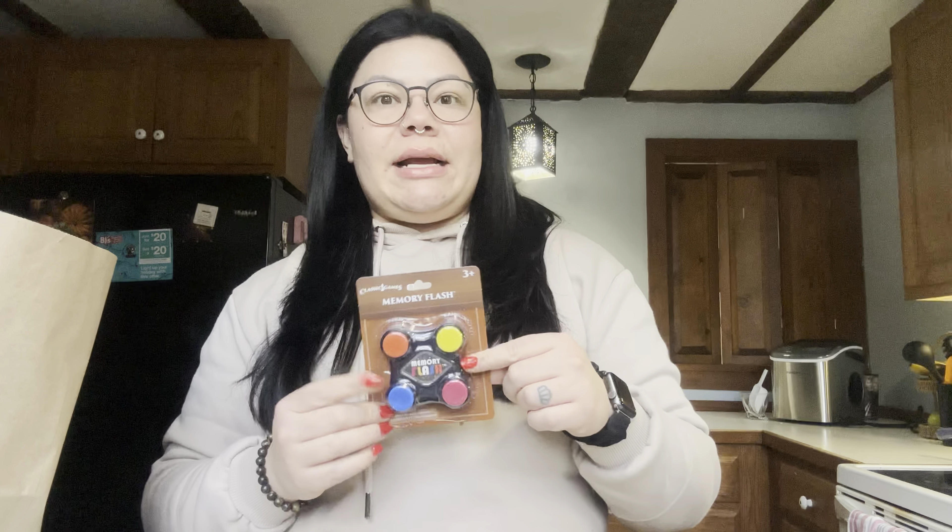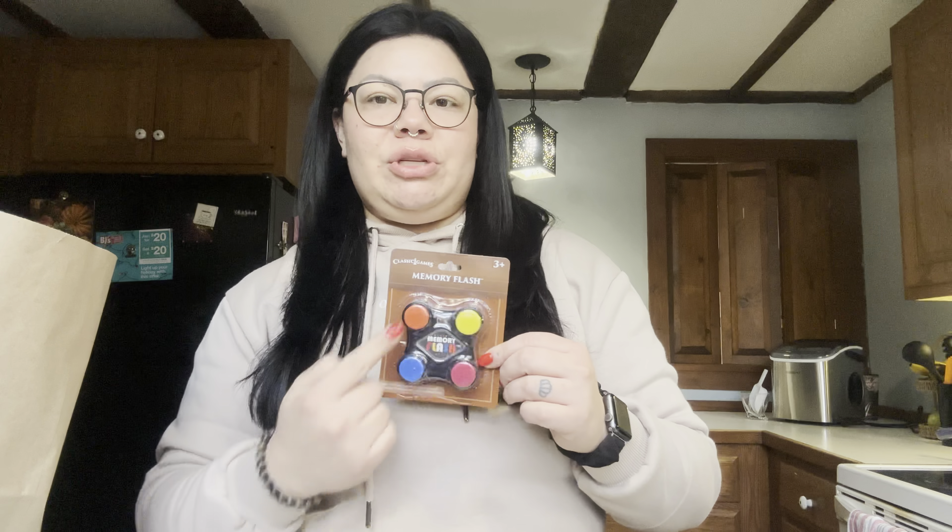I also found a memory flash toy as a stocking stuffer for Austin. I know I said no toys, but this one is good for cognitive development — it's a memory game. It'll flash a sequence like one, two, three and you have to press them in order, then it gets longer and longer. It's a good brain game and I think he'd really love it. For a dollar twenty-five, that's pretty awesome.